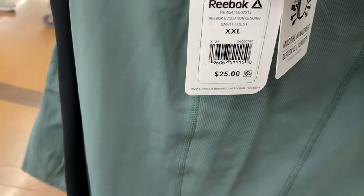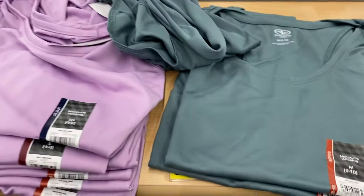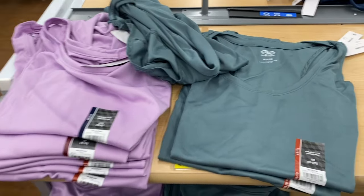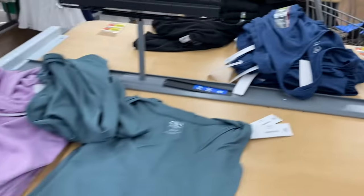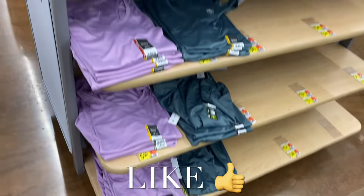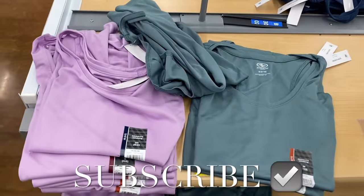They also have the Athletic Works moisture wicking core tank in a tank top style. I love that sage green — isn't that pretty? It also comes in black and blue. Let me know in the comments what your favorite was and what you've been buying. I had so much fun showing everything! If you like my channel, go ahead and like, subscribe, and comment, and I'll keep bringing more. Thank you for watching and I'll see you in the next video!